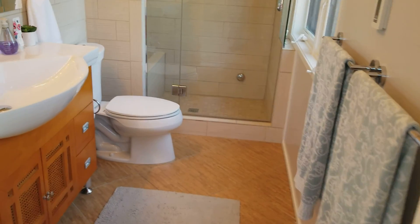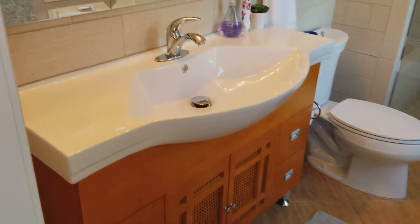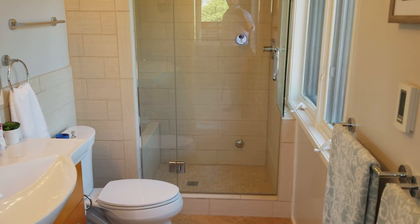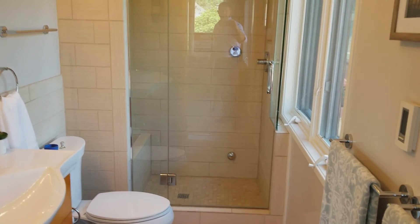Master bath — master shower with a bench in there, steam shower.